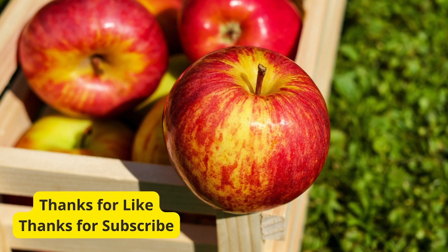And there you have it — 5 essential tips to elevate your gardening game. I hope you found these insights helpful. If you have any tips of your own or questions, drop them in the comments below. Don't forget to like this video if you enjoyed it, and subscribe for more gardening wisdom. Until next time, happy gardening!